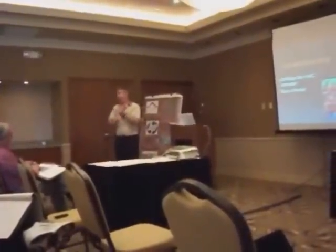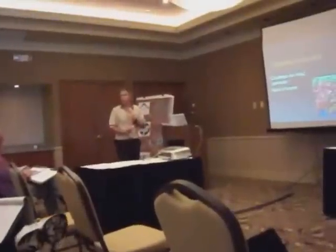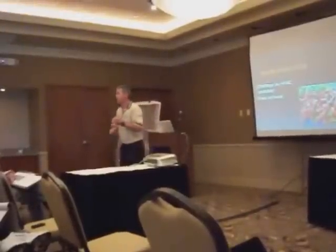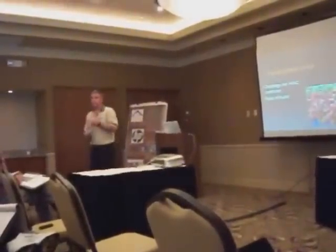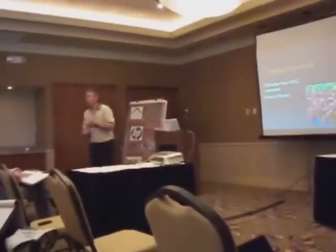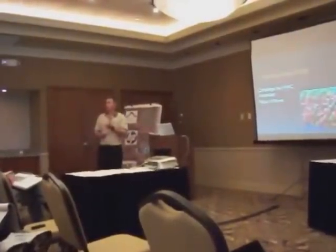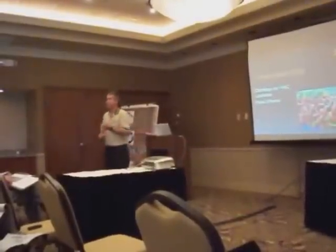Once we challenged that HVAC contractor with the homeowner in the room and a HERS rater who had run the numbers — because I had sent them the drawings — all of a sudden the seven tons turned into just slightly over three and a half tons. All of a sudden the homeowner was taking a very different view of this miracle HVAC contractor they had found with the nifty website, and it changed their tune quite a bit.